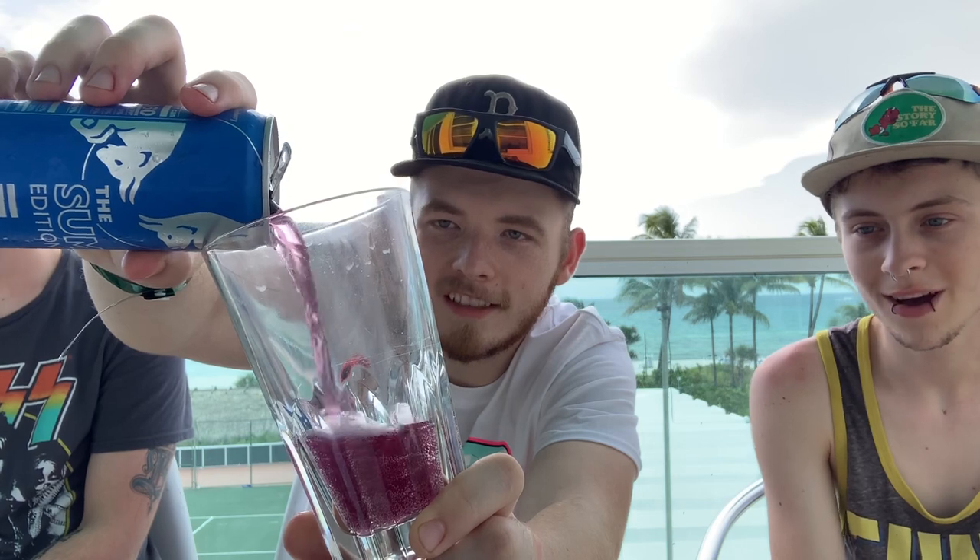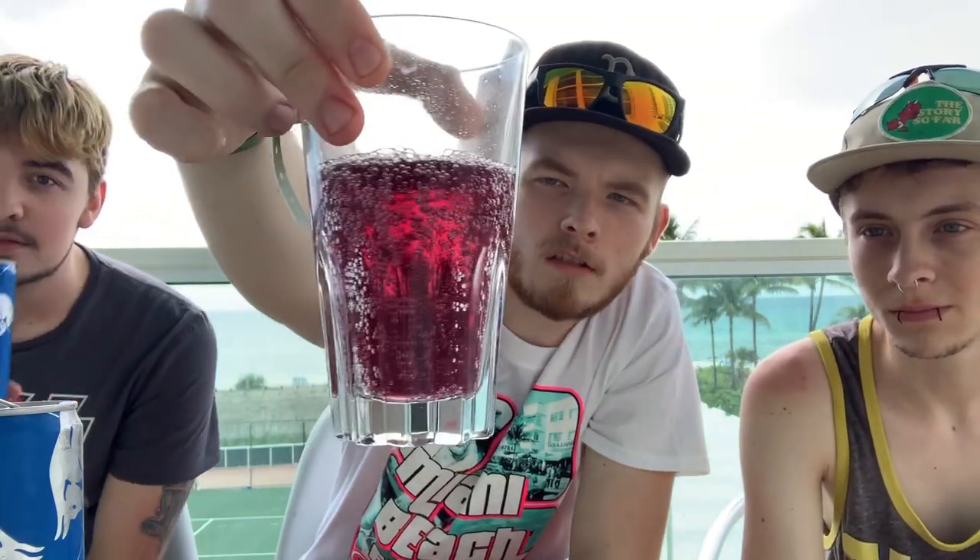Oh dude, that's a cool color! I thought it was pink but it looks more like purple. I really like that color — me too, that's really cool. Cheers y'all, hopefully y'all are sipping with me.